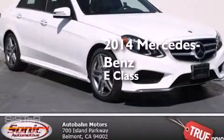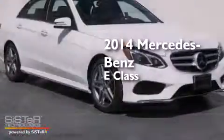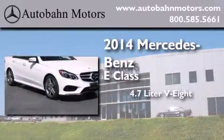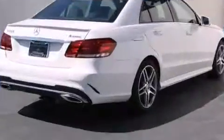This is a brand new 2014 Mercedes-Benz E-Class. It has a 4.7-liter, 8-cylinder engine, a 7-speed automatic transmission, and all-wheel drive.